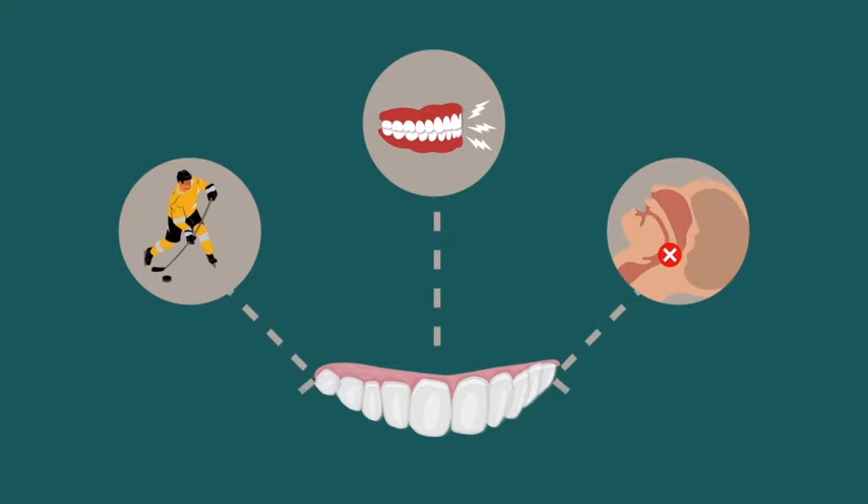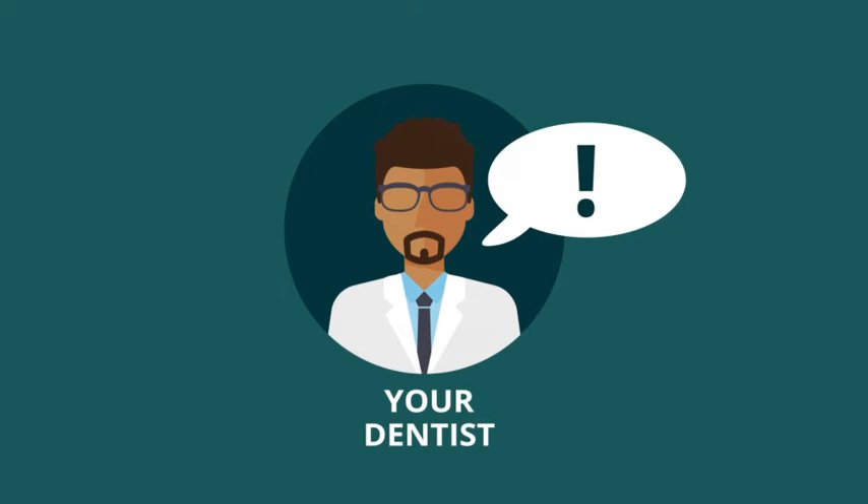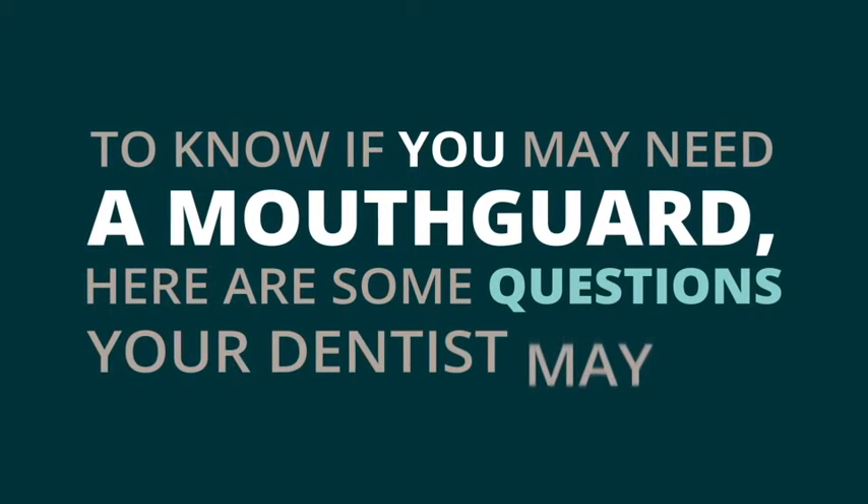Because mouth guards can protect the mouth from multiple types of damage and injury, dentists recommend them when they become aware of certain risk factors. To know if you may need a mouth guard, here are some questions your dentist may ask.